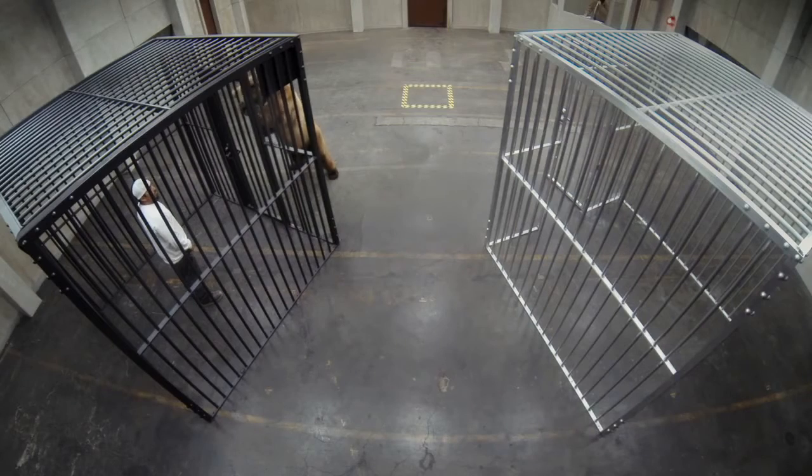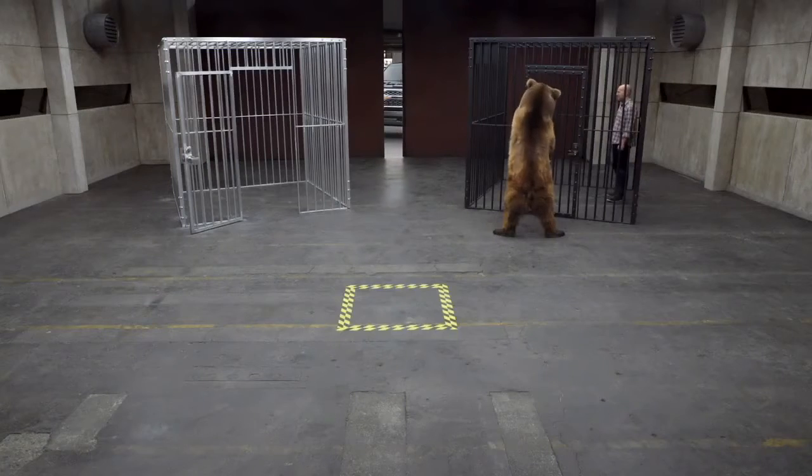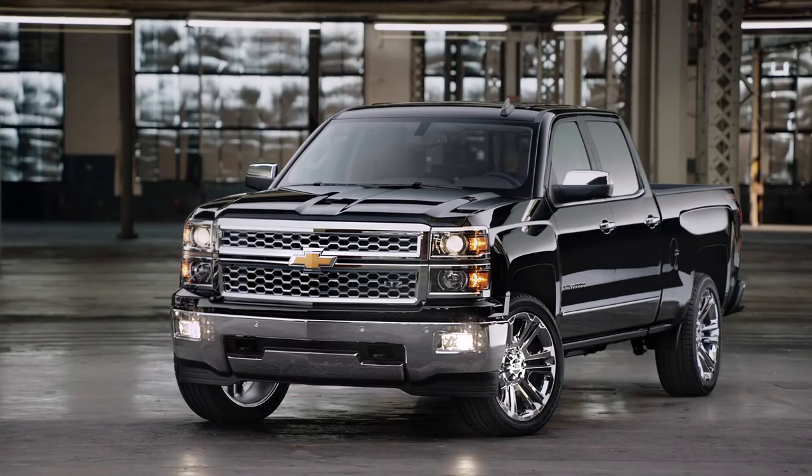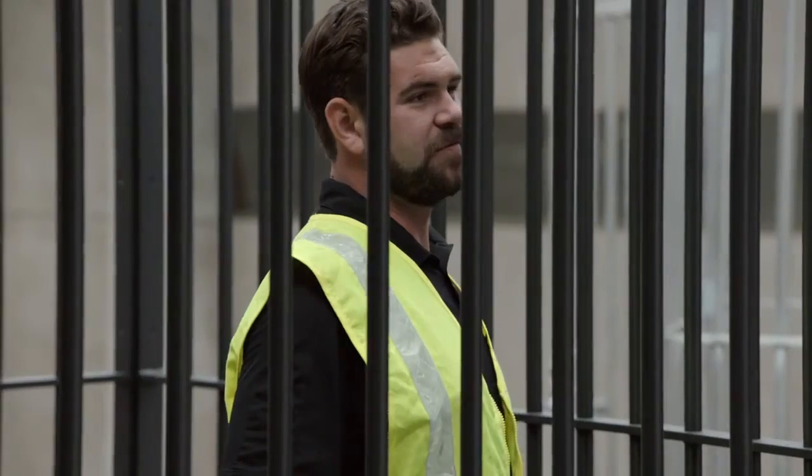Would you rather be in the aluminum cage? No. You want to see something else made with high-strength steel? That's the Chevy Silverado. Made with high-strength steel for high-strength dependability. That's a manly truck right there, man. It's beautiful.